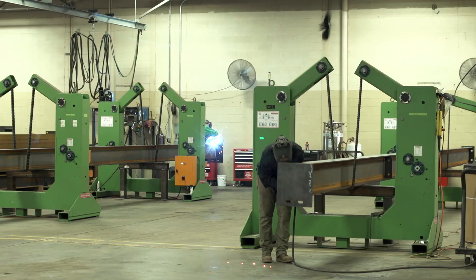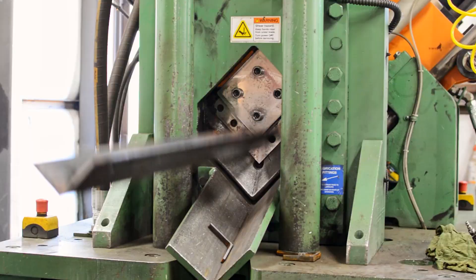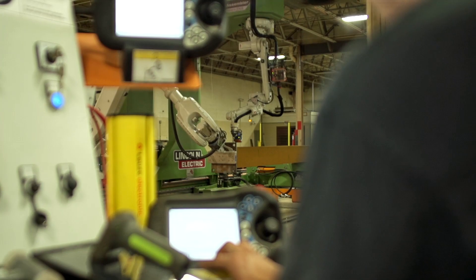The company's vision over the last 20 years was heavily focused on technology. John Haas started the company in his garage, and today we have multiple beam lines, saw lines, angle lines, and robotics.